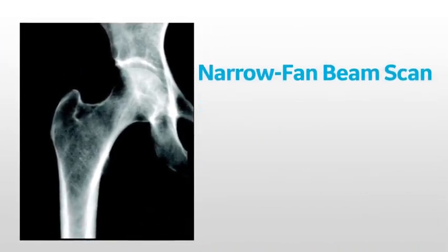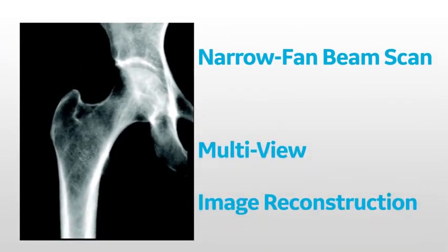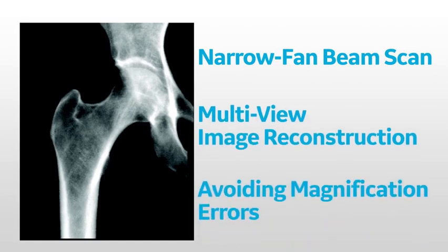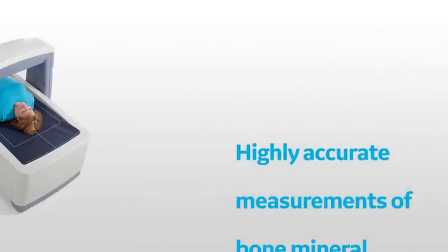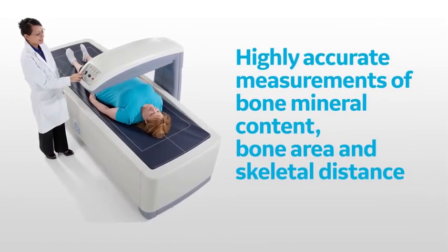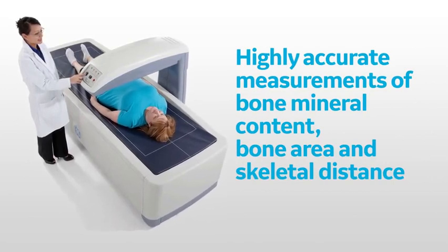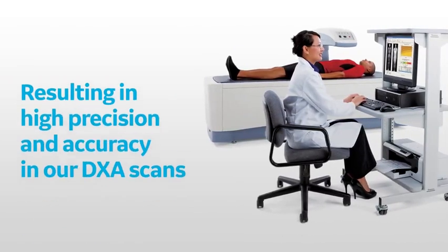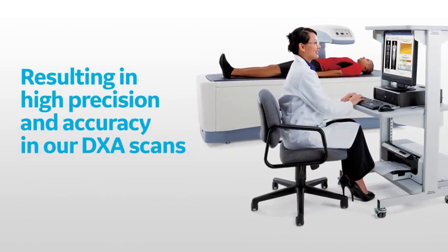In conclusion, due to the narrow fan beam scan, multi-view image reconstruction technology, and by avoiding magnification errors, our technology can capture highly accurate measurements of bone mineral content, bone area, and skeletal distance from the DEXA bed for every individual patient, resulting in high precision and accuracy in our DEXA scans.